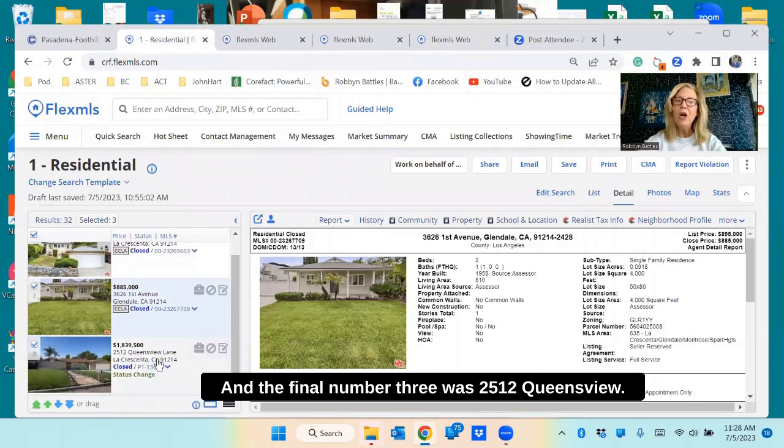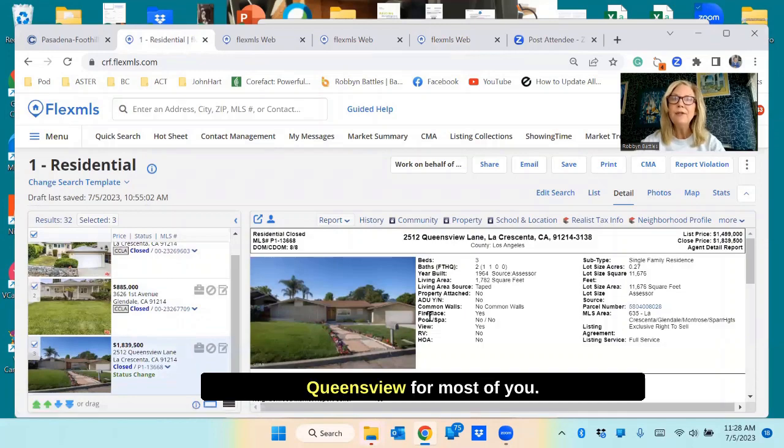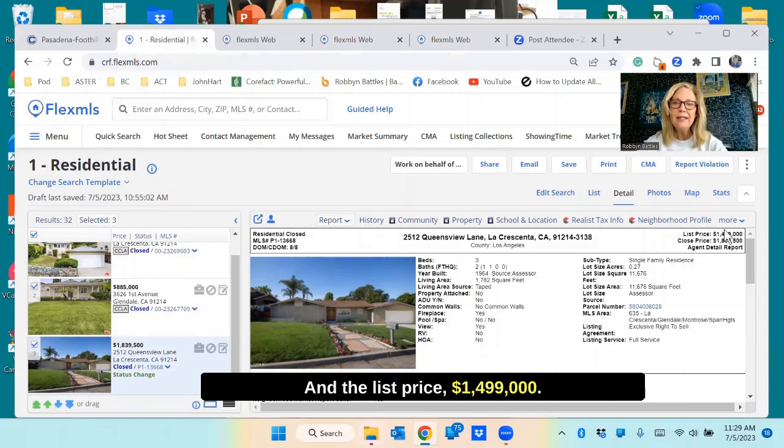And the final number three was 2512 Queensview. You may not know where that's located — great little cul-de-sac, terrific location, just east of Rosemont off of Sunset. Two things happened with this: third highest price per square foot at $1,032 a square foot, and list price $1,499,000, closing price $1,839,500. This was a 1,782 square foot house.